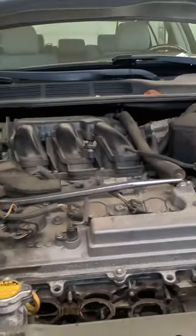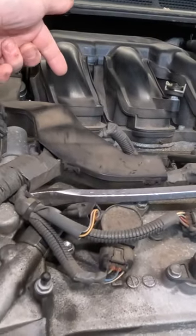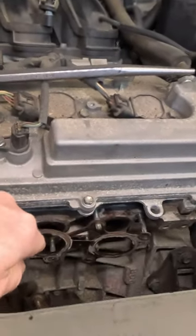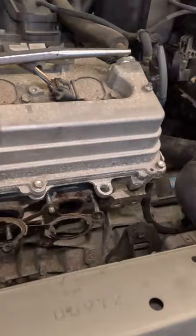So we've got this Avalon in here. About a month ago, we did the back catalytic converter for being bad. At the time, the front one looked kind of sketchy on the graphs while we were testing the rear one.